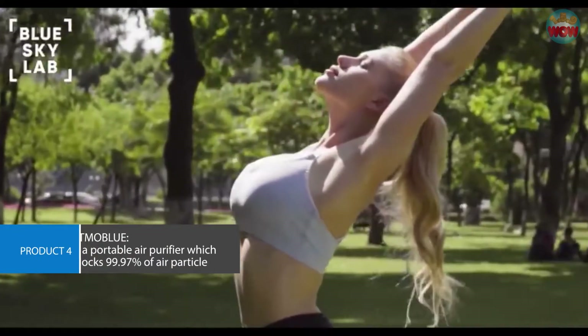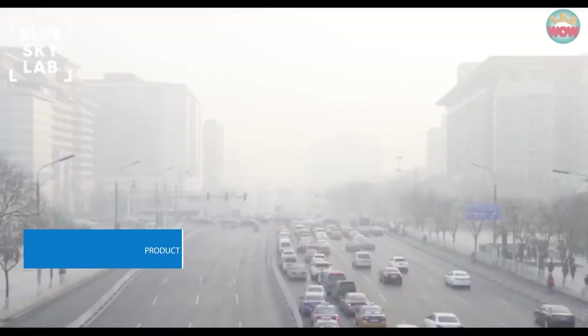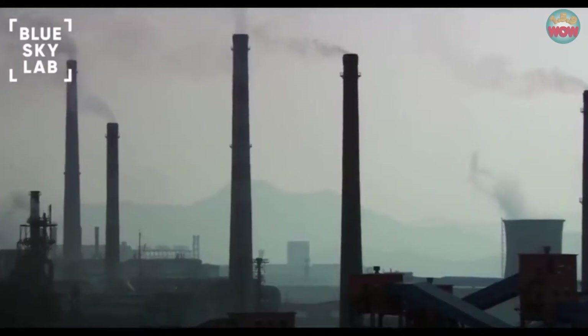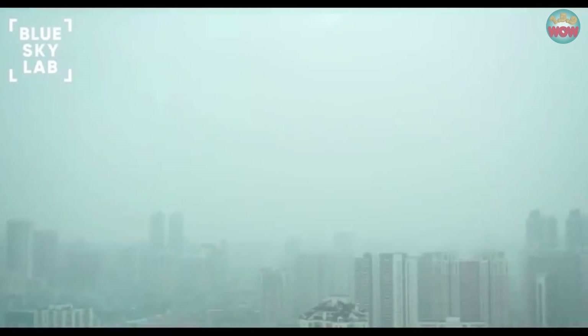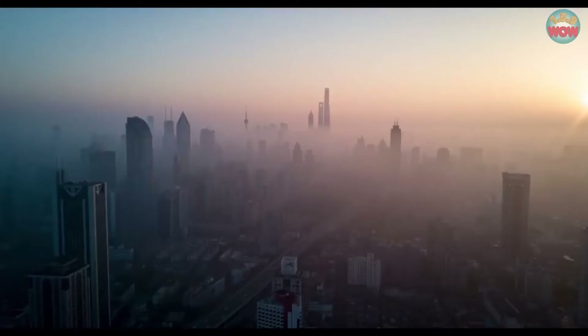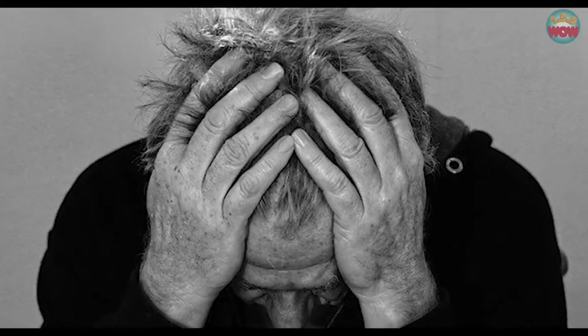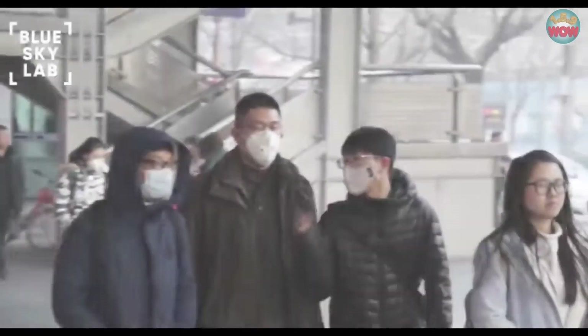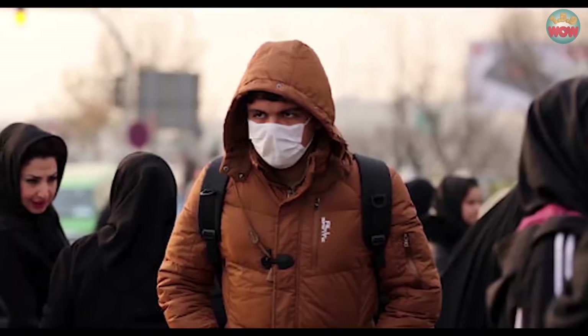Fresh air is nature's gift of life. But with rapid industrialization and urbanization, we have deprived ourselves of the basic ability to breathe fresh air. Toxic air is now a global problem. Breathing in toxic air could cause side effects such as fogginess, increased stress and even depression. While various masks on the market try blocking dirty air, they also restrict the flow of clean air, making it harder to breathe, ultimately making matters worse.